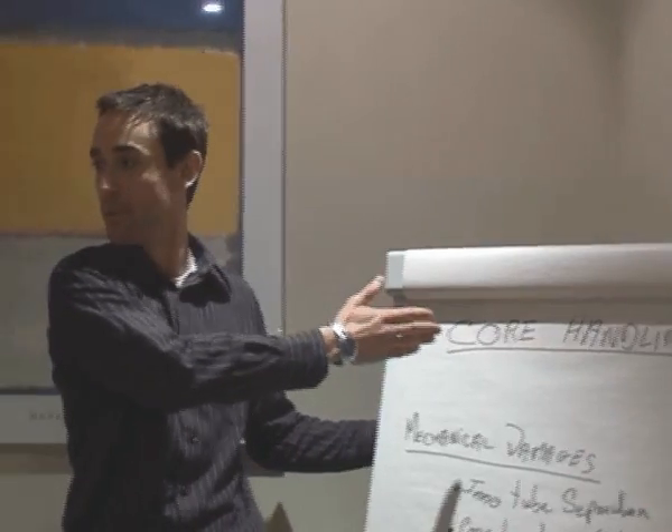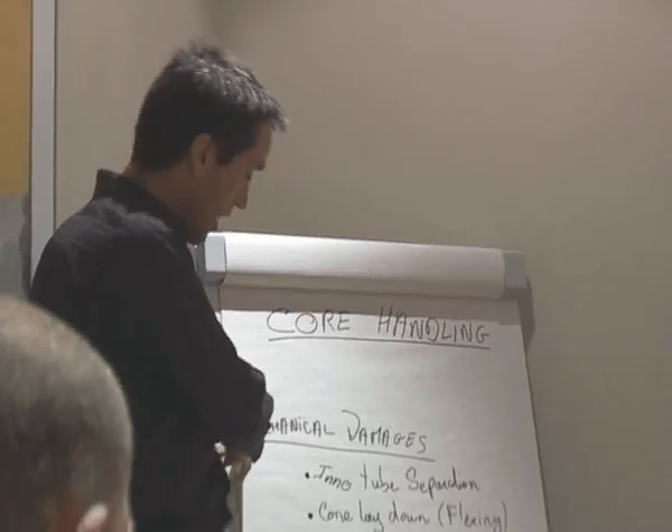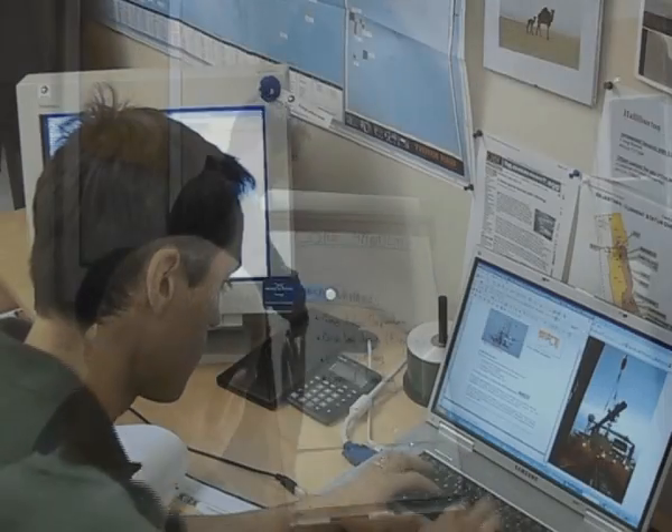Furthermore, to answer our customers' growing demand for safe and reliable core handling, we have implemented an in-house training programme to educate rig staff and their management about the appropriate core handling procedures for all types of applications.